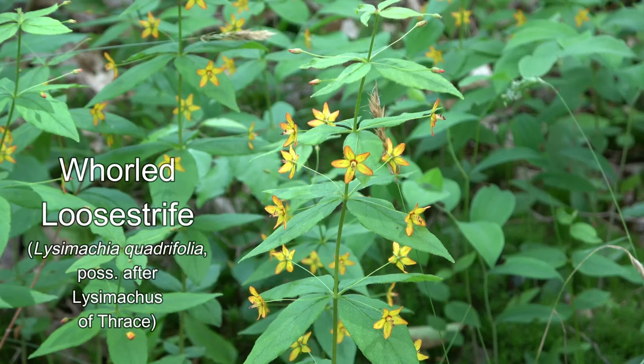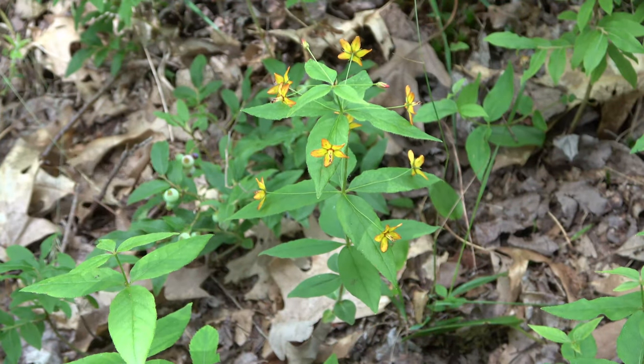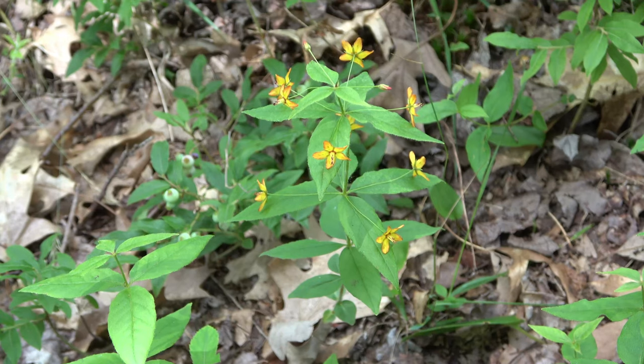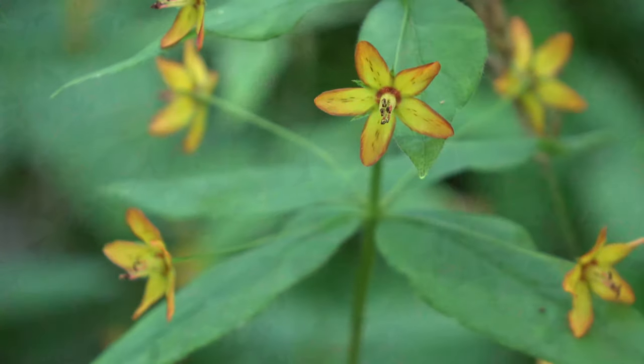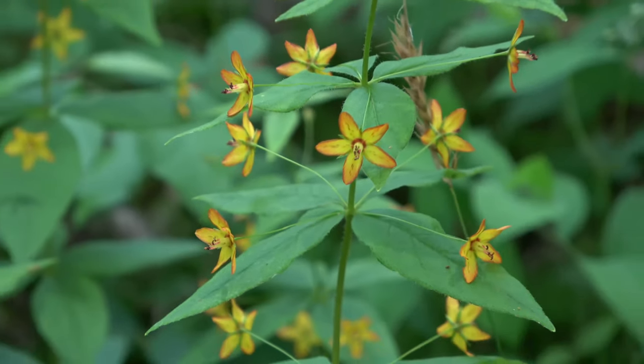World loosestrife has an orderly whorl of four leaves to a node. From the axle of each leaf, a long, thin pedicel stretches to a single star-shaped flower, giving the flowering plant poise and a pretty symmetry.